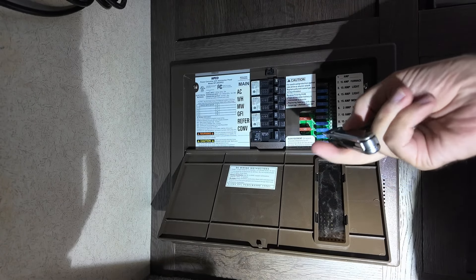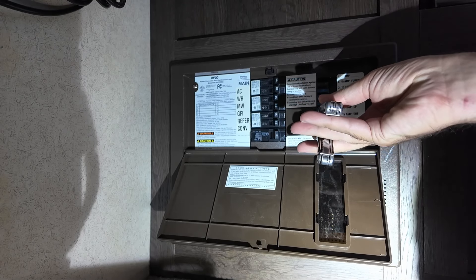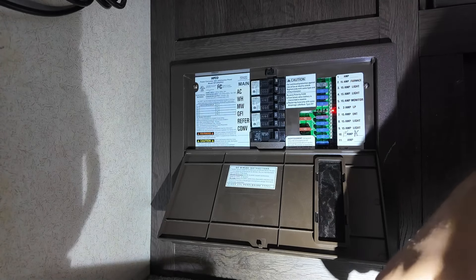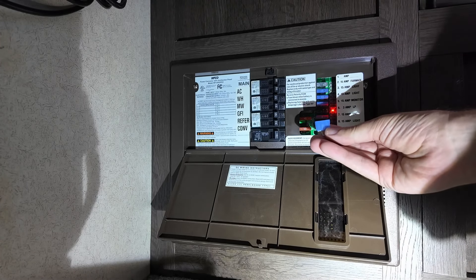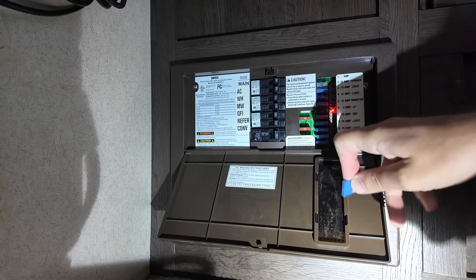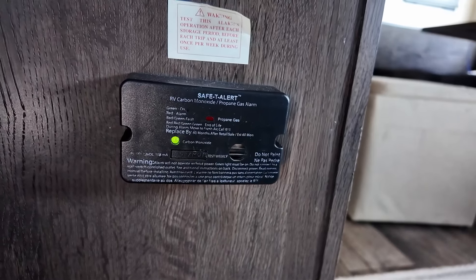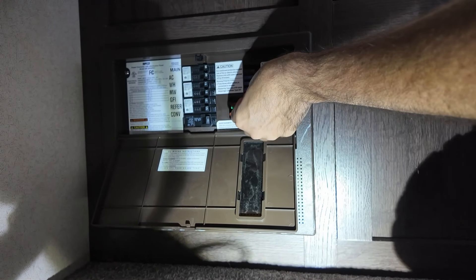Just be careful — use your fingers if you want to. The 15-amp monitor fuse is right there. When you pull it out, the light comes on to let you know which fuse that is. So if you do have a blown fuse, you'll know right away because there'll be a red light on your panel. Okay, it's not the 15-amp monitor — we'll put that back in and go for the three-amp LP.